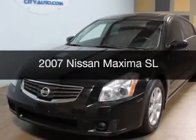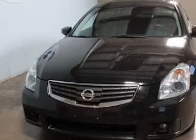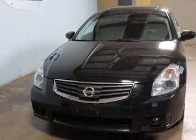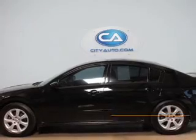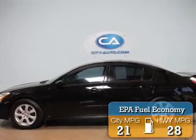This is a used 2007 Nissan Maxima, powered by front-wheel drive, a 3.5-liter 6-cylinder engine, and a continuously variable transmission. Great fuel efficiency saves you money by requiring fewer trips to the gas station.